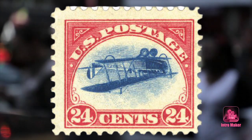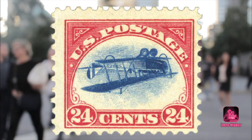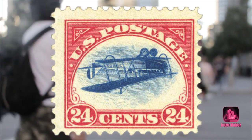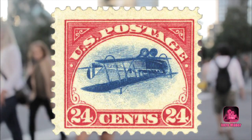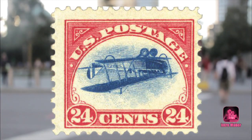The error only appeared on a single sheet of 100 stamps, which has since been broken up so that mostly single examples exist, though there remain two blocks of four. In 2016, a single Inverted Jenny sold at auction for $1,351,250.